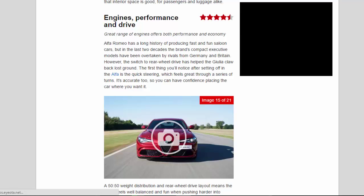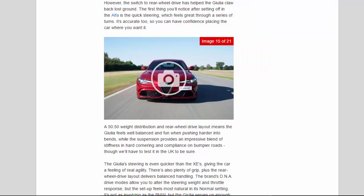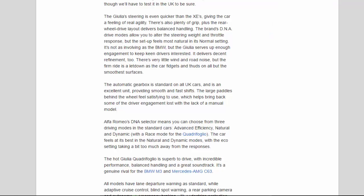The Giulia's steering is even quicker than the XE's, giving the car a feeling of real agility. There's also plenty of grip, plus the rear-wheel drive layout delivers balanced handling. Drive modes allow you to alter the steering weight and throttle response, but the setup feels most natural in its normal setting. It's not as involving as the BMW, but the Giulia serves up enough engagement to keep keen drivers interested.